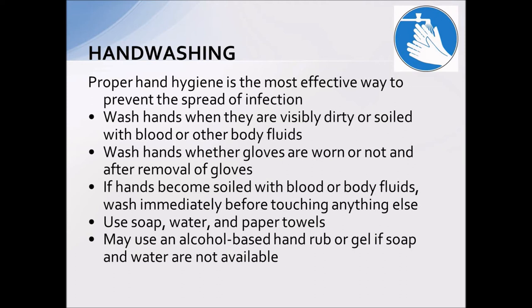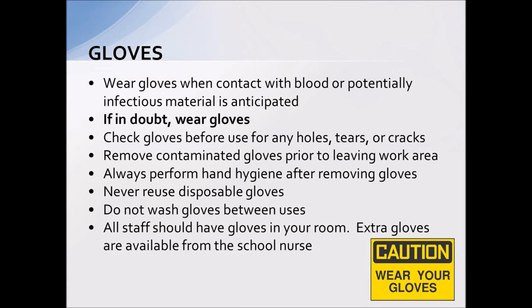Hand washing sounds simple, but I can't stress the importance enough. The most effective way to keep yourselves healthy and prevent the spread of infection is through hand washing — I personally don't think we can wash our hands enough. Always wash your hands after glove removal. If hand washing facilities aren't available, use an alcohol-based hand sanitizer, which should be available in your rooms. Even after using hand sanitizer, I also stress washing with soap and water as soon as possible.